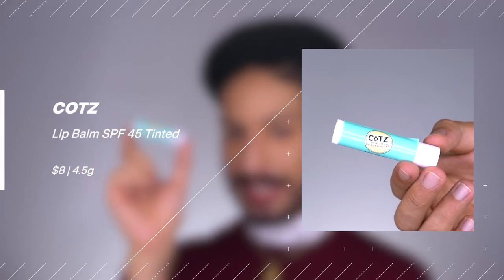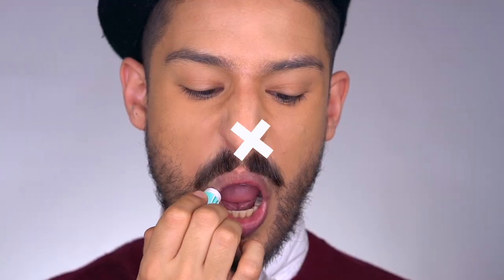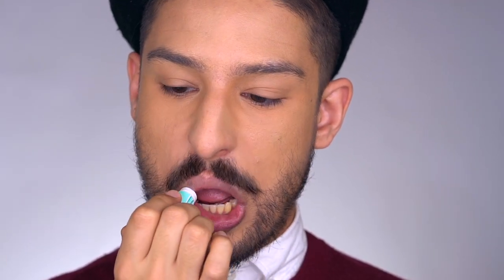Next is a fully mineral option from Cotz — their lightly tinted lip balm. It contains only zinc and titanium oxide, SPF 45 broad spectrum, water resistant. The tint is subtle with just a couple of swipes but can look a bit heavy with more. The formula doesn't have a severe cast and can be covered with a lip color or gloss. It retails for $8 and is available on the Cotz website and possibly Ulta.